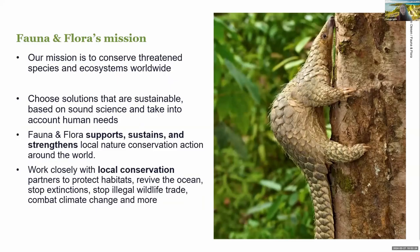I work with Fauna and Flora, which is the world's oldest nature conservation NGO. We've been working for over a century to protect diversity of life on earth. We only work where we've been invited to work, supporting, sustaining and strengthening local conservation action around the world to provide direct support to people and species on the front line of biodiversity crisis.